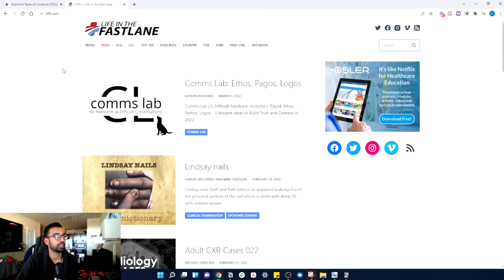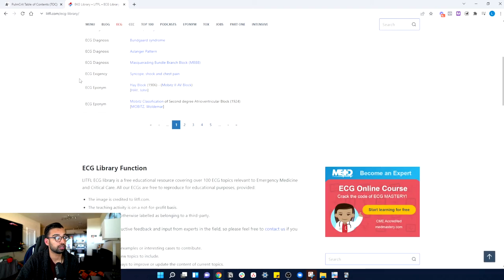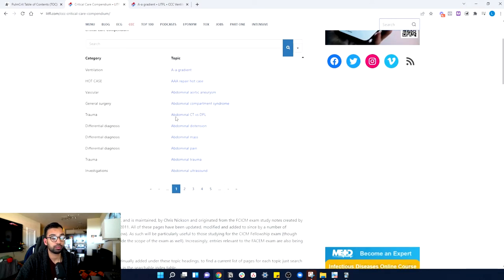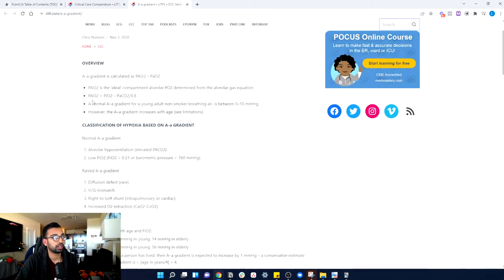In a similar fashion to EM Crit, I really enjoy Life in the Fast Lane. This website taught me a lot, including chest x-rays and EKGs, and it's still the resource I love for those. If you're struggling with EKGs and chest x-rays — which are staples you'll have to master in a pulmonary ICU — you can look at EKGs by diagnosis or practice reading them. Their CCC section has an entire compilation of critical care content, where you can search topics like A-a gradients and get a quick, easy-to-understand breakdown.